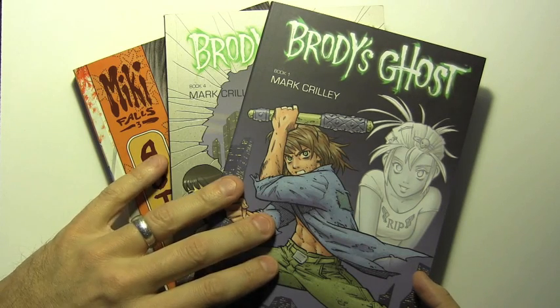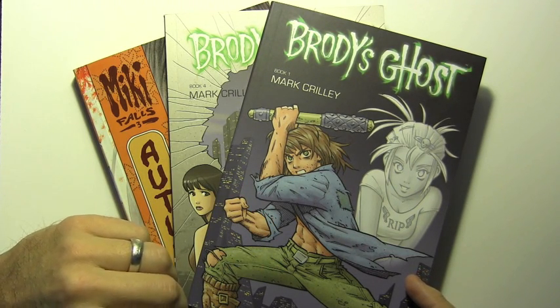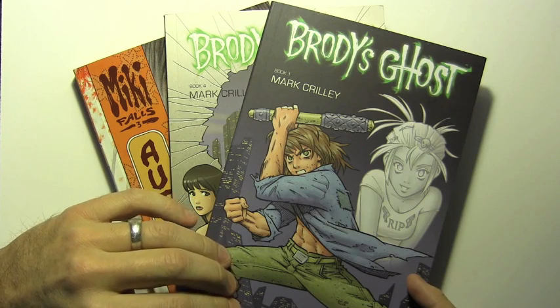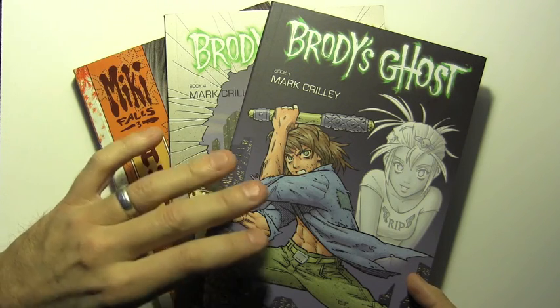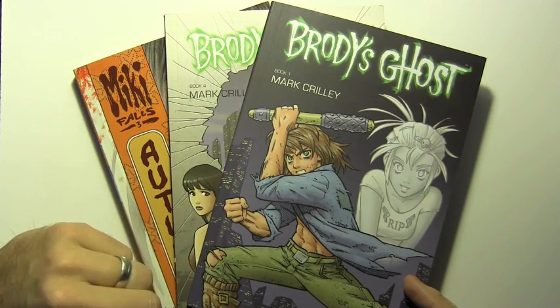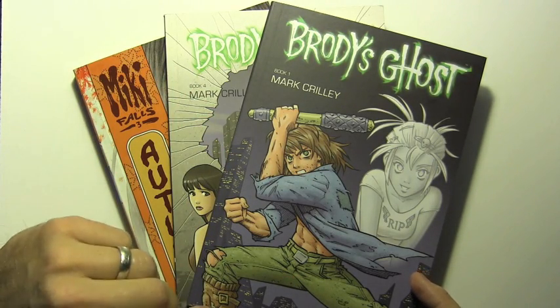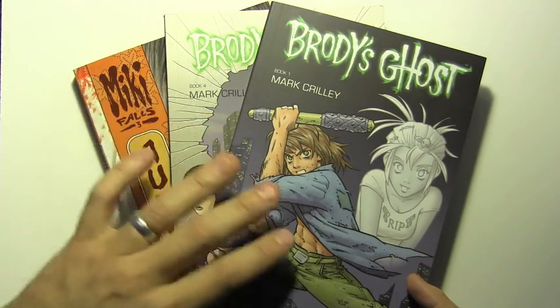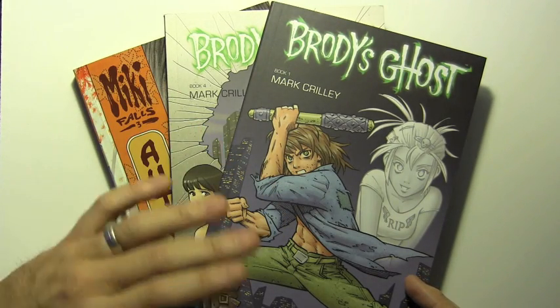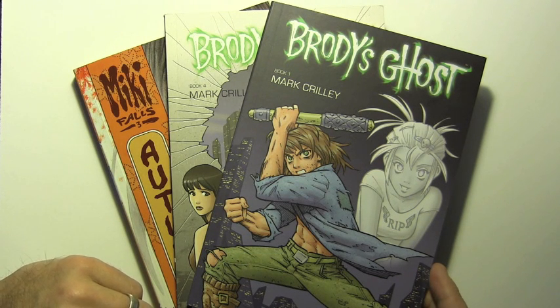Hey there everybody, it's Mark Crilley. I'm back with another video. Today we're going to be learning about comic book storytelling, and I think one of the best ways to understand it is by seeing entire sequences of pages that tell an entire small part of the story. I'm going to present three different sequences from my Brody's Ghost and Miki Falls series, then after I've shown them to you, I'll go back and explain the various decisions that brought them into being.